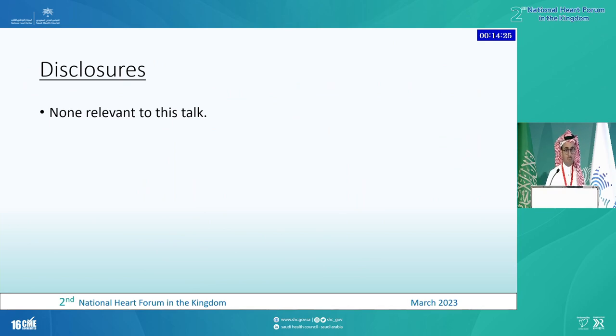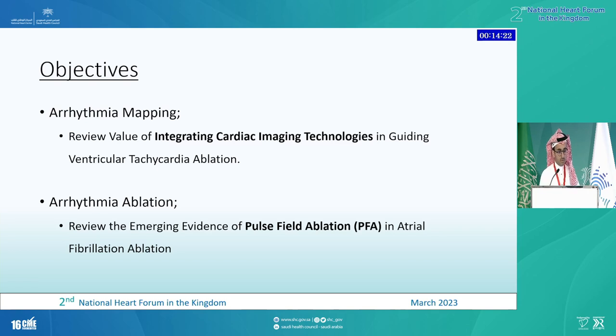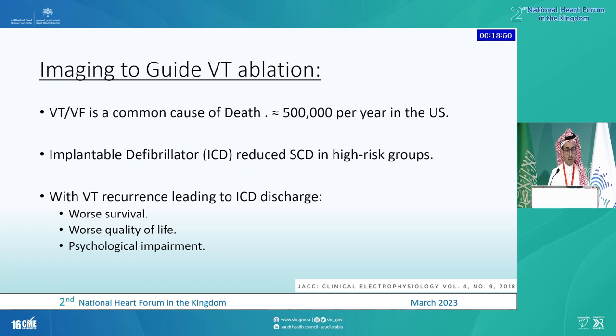I have no disclosures relevant to this talk. I have two objectives I'll try to cover over the next 50 minutes. I want to review one technology that may help us in arrhythmia mapping — specifically, the value of integrating cardiac imaging in guiding ventricular tachycardia ablation. And I can't talk about new technology without bringing in the role of pulse-field ablation in managing atrial fibrillation.